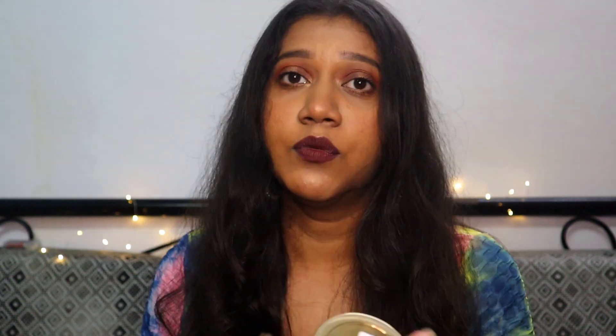Papaya is really good for your skin. I also have the papaya facial oil and it worked great on me, so I thought I'd give this scrub a try too. The Candula scrub just wasn't available, so I went with this one. Let's see how it works on my skin.